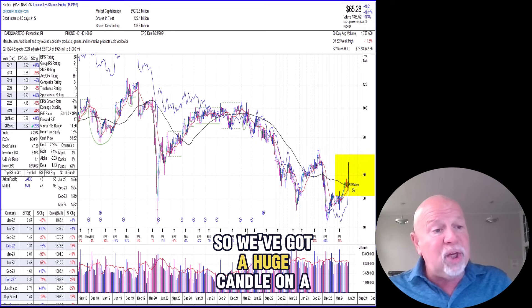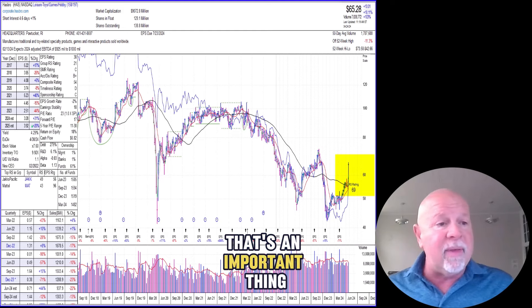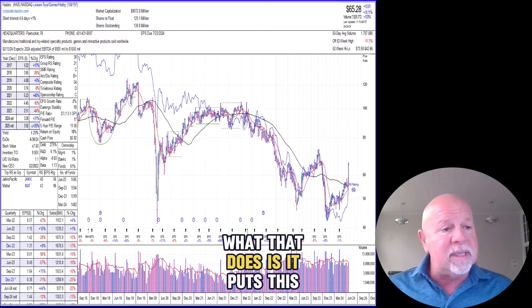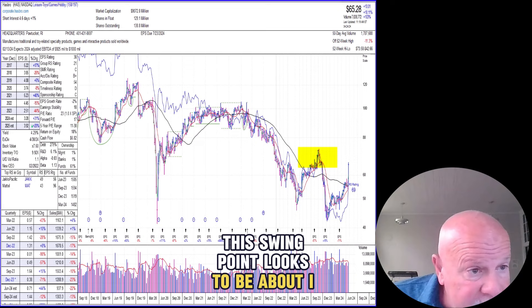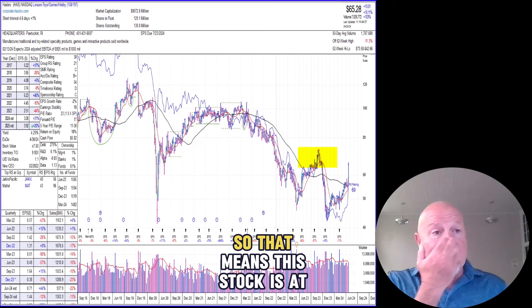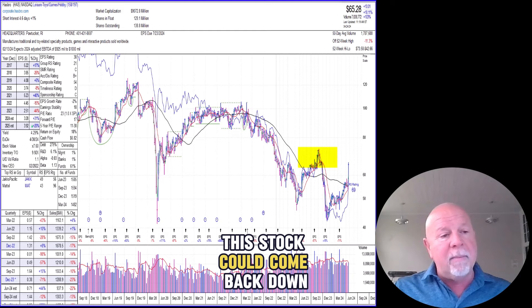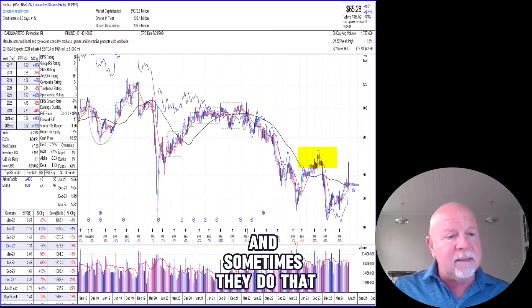We've got a huge candle on high volume. When you do price-volume analysis, that's an important thing. What that does is it puts this swing point into play. This swing point looks to be about 75, maybe something like that. So that means this stock is at 65 and there's 75 in play.